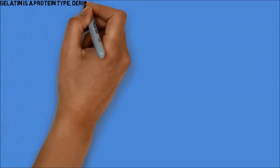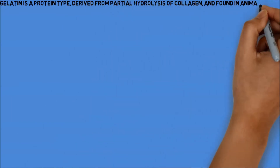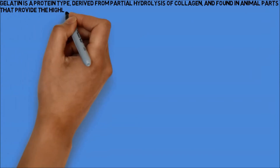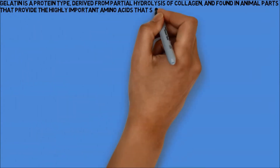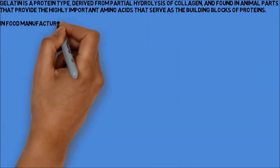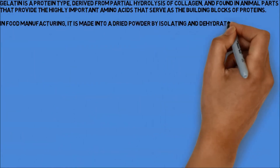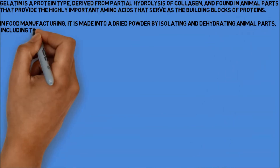Gelatin is a protein type derived from partial hydrolysis of collagen, and found in animal parts that provide the highly important amino acids that serve as the building blocks of proteins. In food manufacturing, it is made into a dried powder by isolating and dehydrating animal parts, including tissues, skin, and bones.